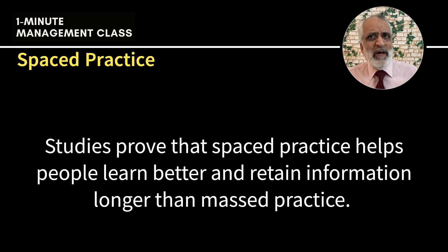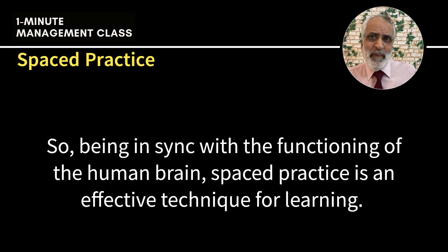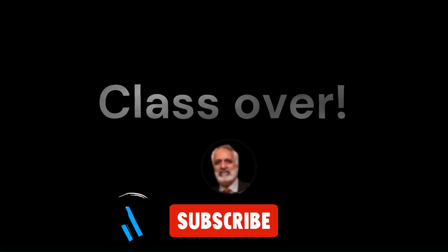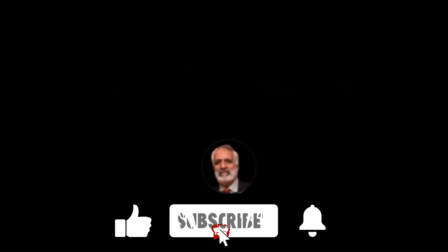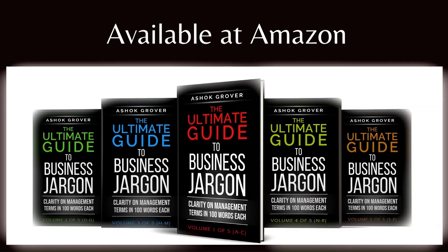Studies prove that spaced practice helps people learn better and retain information longer than mass practice. Storing large amounts of new information in short periods is quite challenging for the brain. So, being in sync with the functioning of the human brain, spaced practice is an effective technique for learning.